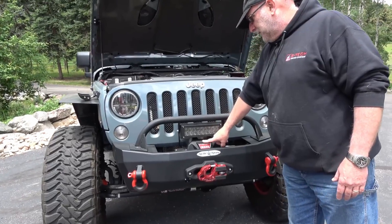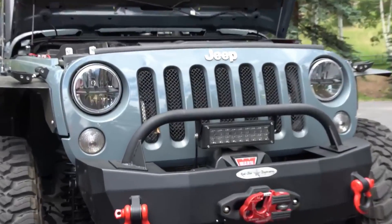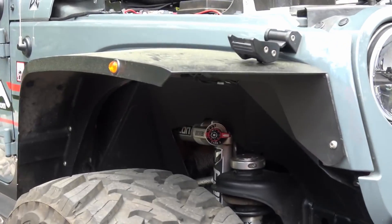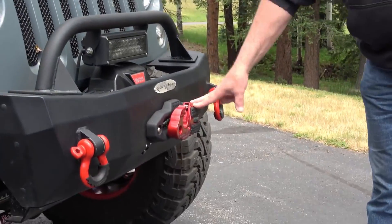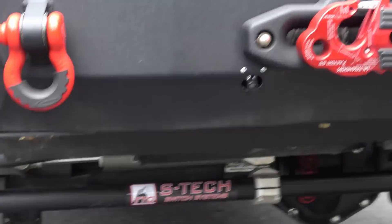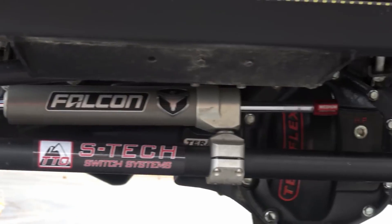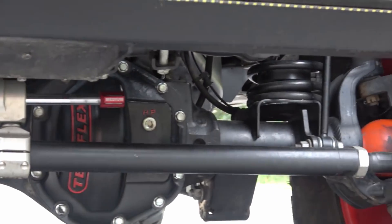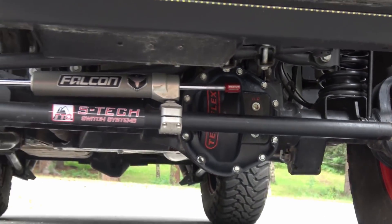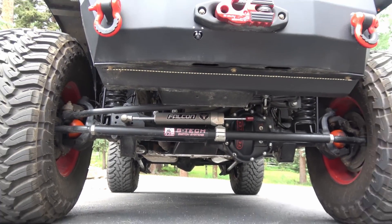This is a 2014 JKU in Anvil — the rare, awesome Anvil. I'm a fan; my 2015 is also Anvil. This thing only has 35,500 miles — it's hardly been driven in the last six years. It has a Dakota 6.4 Hemi in it: 500 horsepower and 500 foot-pounds of torque. It has a Borla SS exhaust with an electric bypass, and it's only got 1,500 miles on that Hemi.